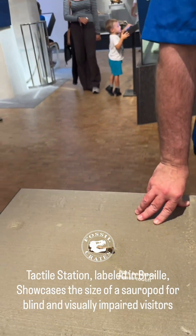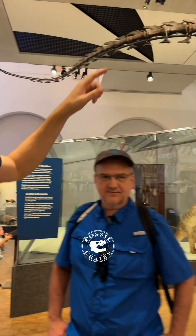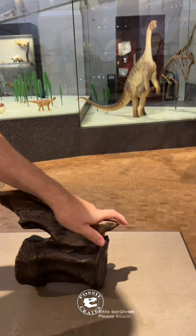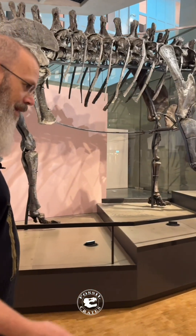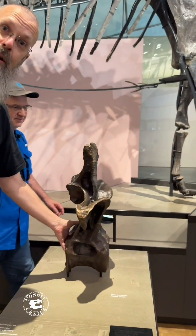It starts with some of the smallest vertebrae up where the tail begins. Then you walk a little while and all of a sudden you're in the middle of the tail where the bones look larger and you can touch them — and you understand this animal has a very long tail. Then you walk much further and encounter a bone that is enormous.